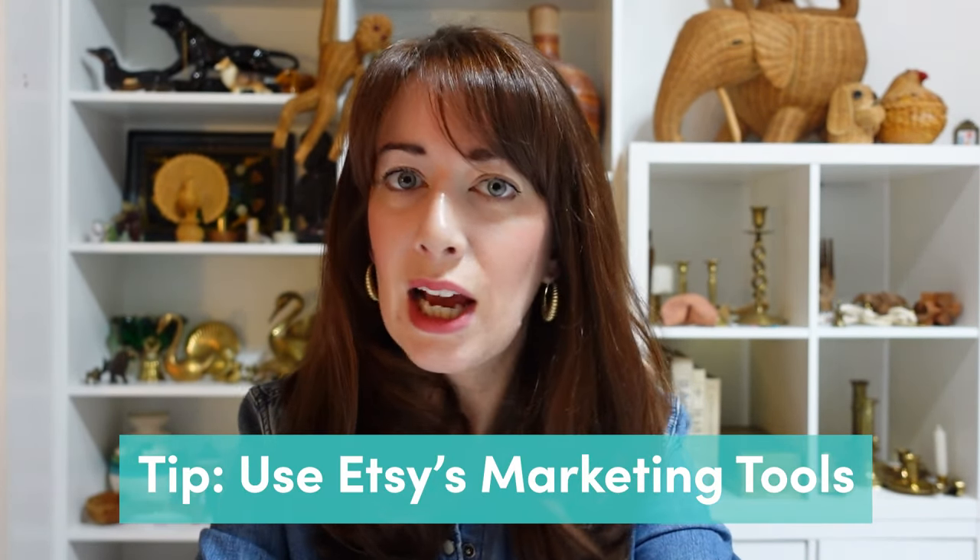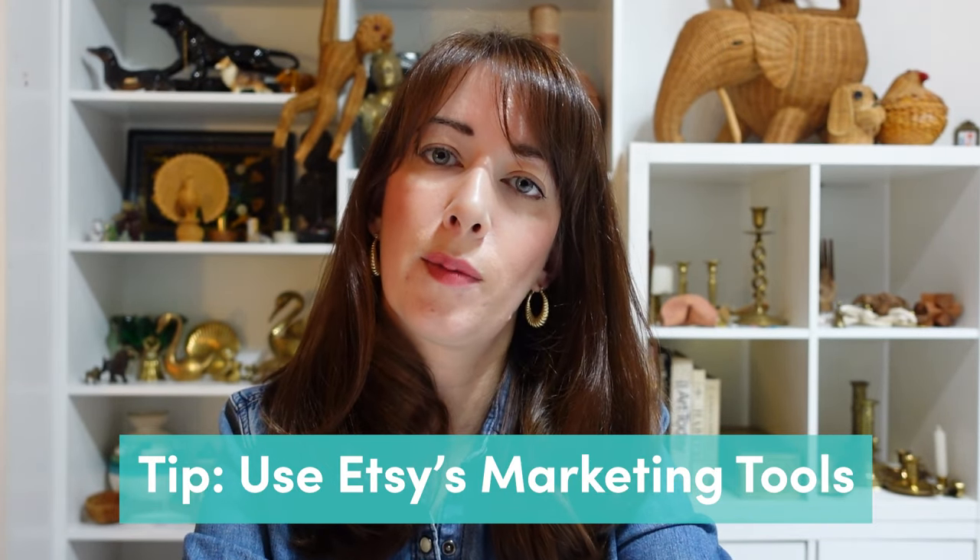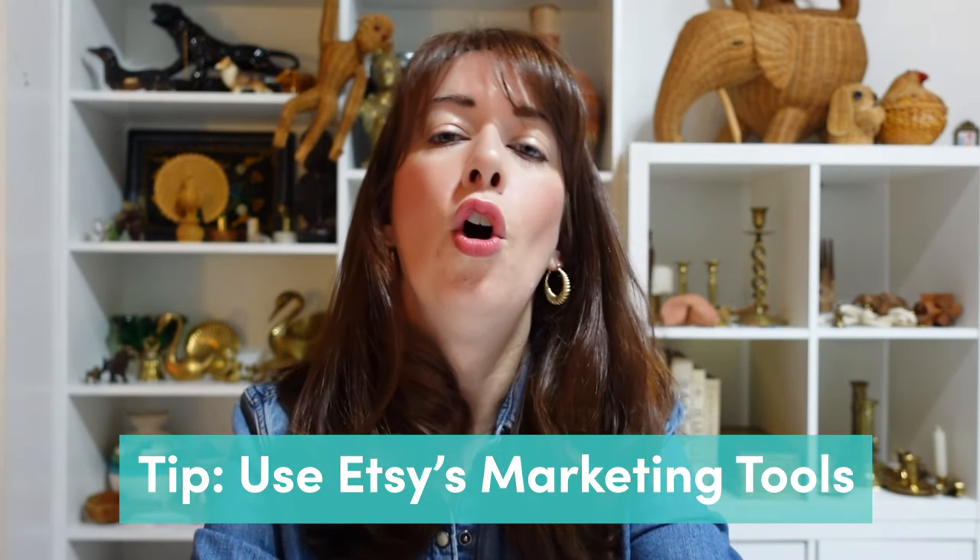Another tip is to make sure you're taking advantage of all of Etsy's promotion and discount tools. Etsy allows you to send offers to people who have put an item in their cart or liked something in your shop. I'll use these on occasion, sending like a 10% off coupon to someone if they're sitting on an item. That can help drive sales for people who are on the edge and not sure if they want to buy — sometimes they don't want to miss out on the coupon, and that encourages them to purchase. Definitely look into those tools and make sure you're using them.